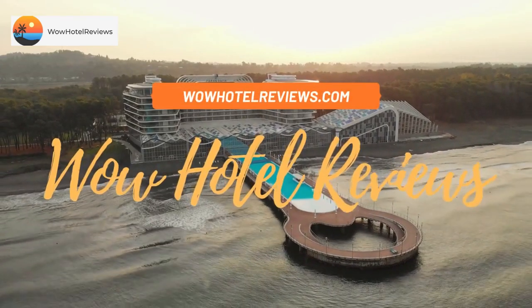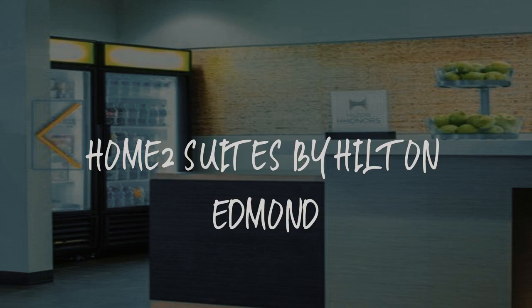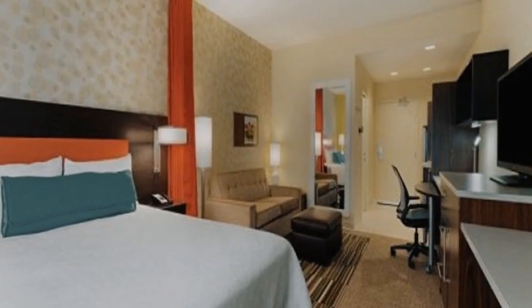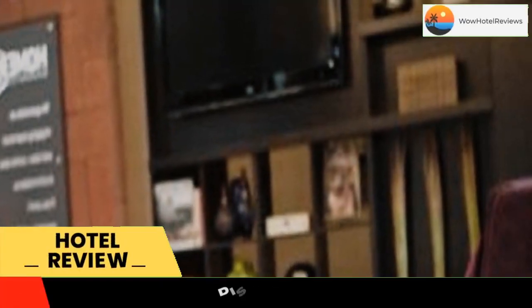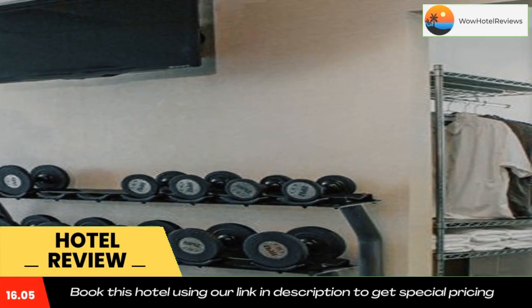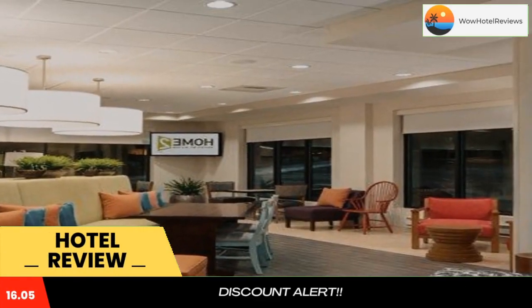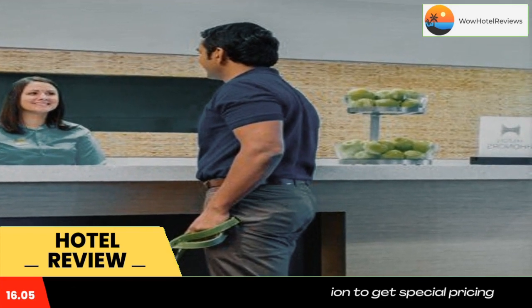Hello guys, welcome to Wow Hotel Reviews. Today I am reviewing Home2 Suites by Hilton Edmond. It's a three-star hotel. Please use our Booking.com link in the description to book the hotel and get special pricing. Some of the most popular facilities are a swimming pool, pet friendly, free Wi-Fi, non-smoking rooms, and free parking.